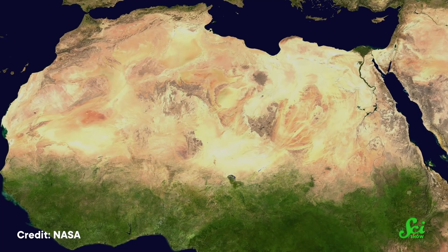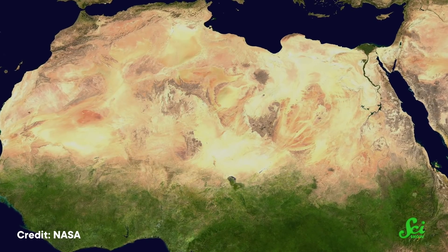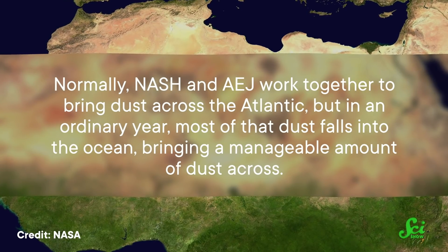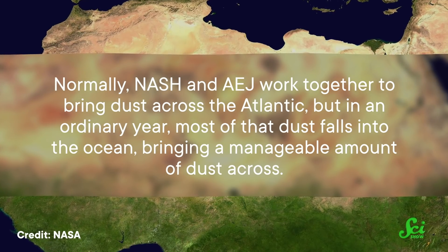NASH is responsible for the dryness of the Sahara and the Mediterranean region, and in the summer it brings warm subtropical air to the southeastern US. Normally, NASH and AEJ work together to bring dust across the Atlantic, but in an ordinary year, most of that dust falls into the ocean, bringing a manageable amount of dust across.